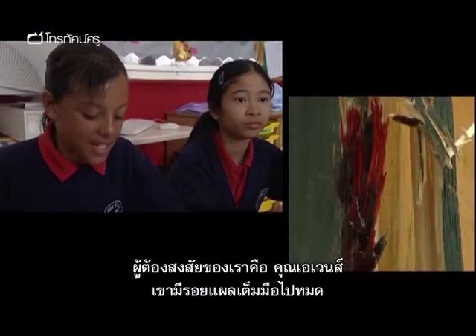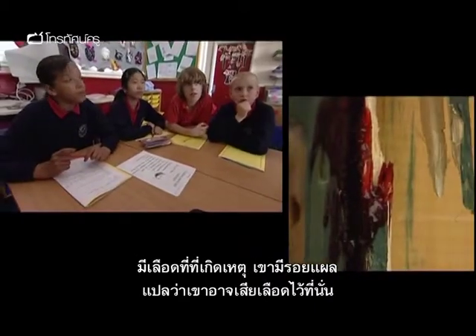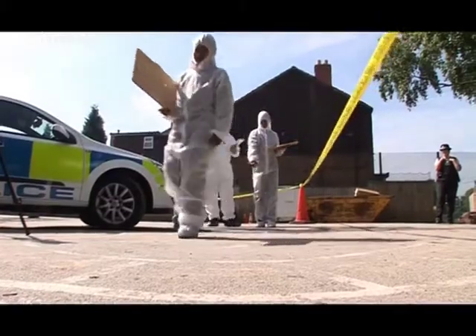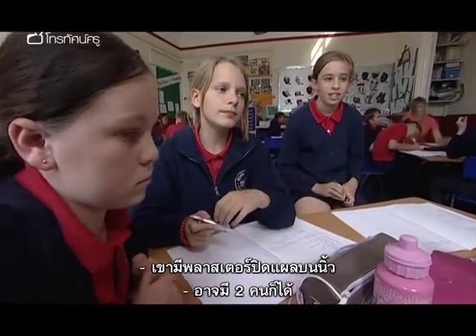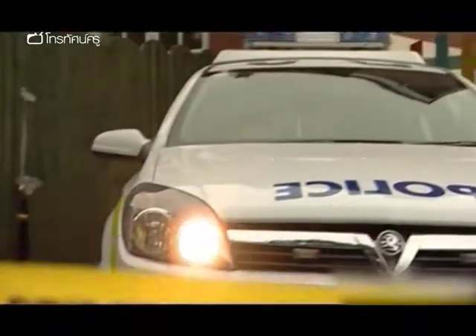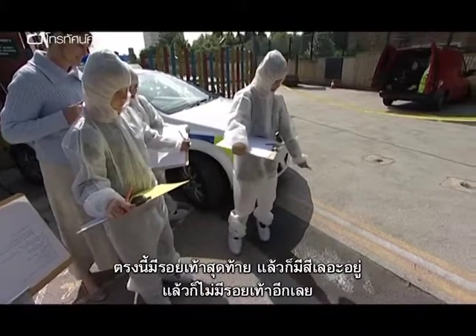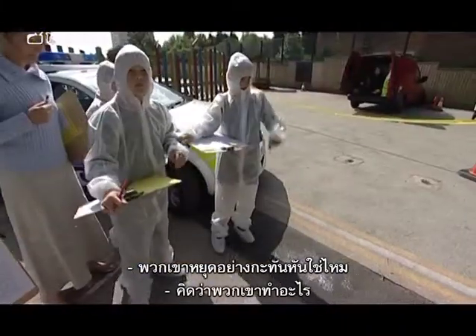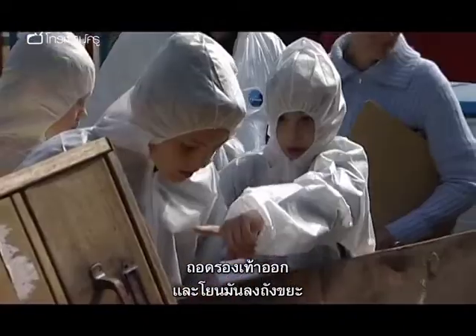Students begin forming hypotheses about suspects. One student suspects Mr Evans because of marks on his hands and possible blood. Another notices two clusters of footprints, suggesting there might have been two people. They observe the last visible footprint leading to a mess of paint, after which there are no more footprints. A student hypothesises: 'Take their shoes off and then throw them in the skip or one of the bins.'